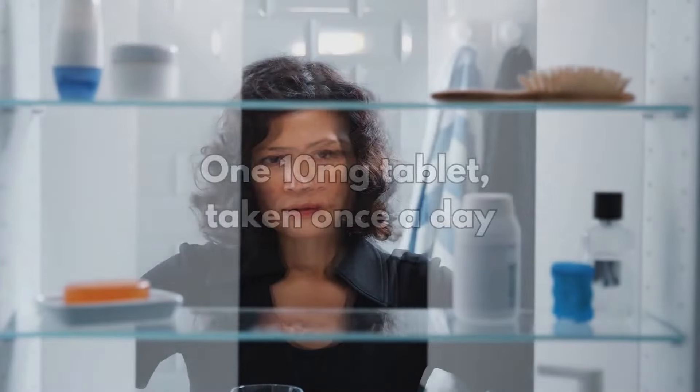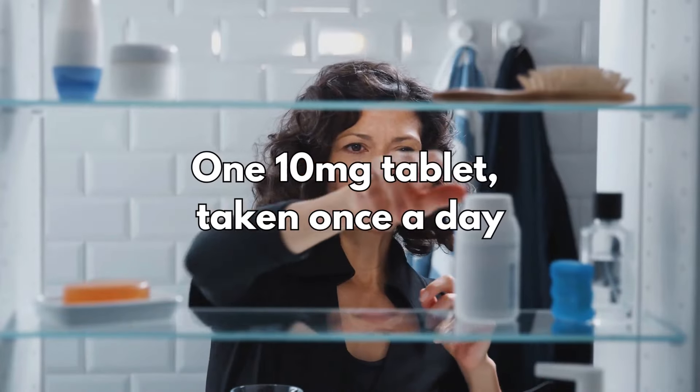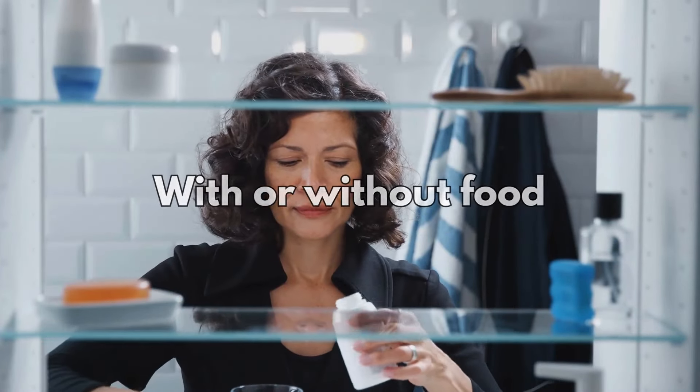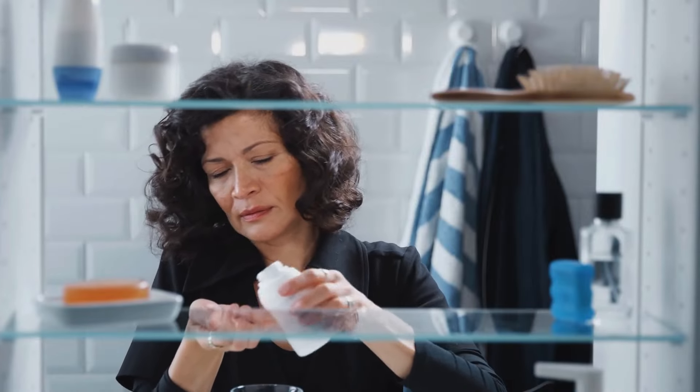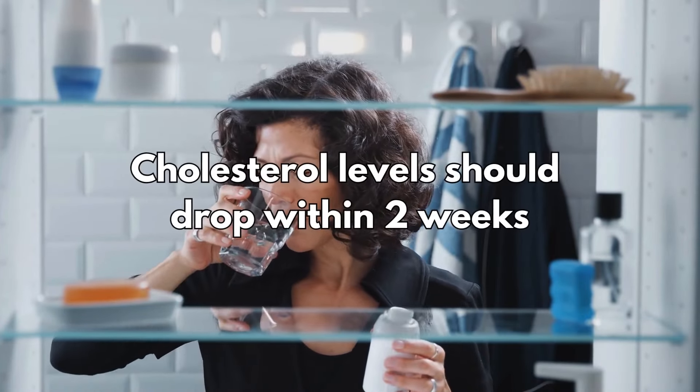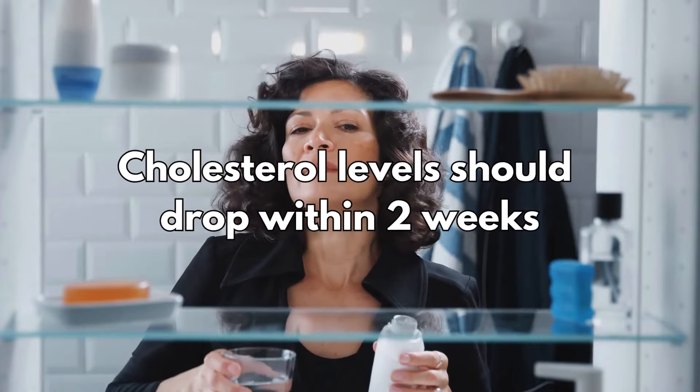So how do you take it? The dose for adults is one 10 milligram tablet taken once a day. You can take it with or without food — swallow the tablet with a drink of water. If you take your medicine as prescribed, your cholesterol levels should drop within two weeks.